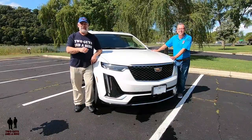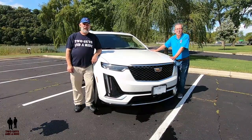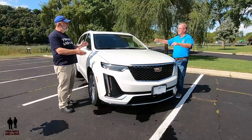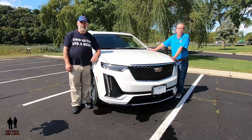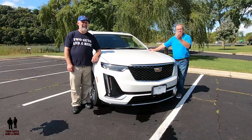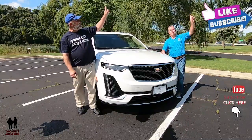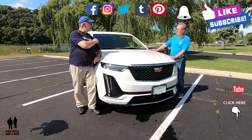I'm Rob and I'm Nathan and we are Two Guys in a Ride. Today we are looking at a 2020 Cadillac XT6 All-Wheel Drive with the Premium Luxury Package and the Platinum Package on top of that. If you like to keep up with all the newest cars, trucks, and SUVs, and want to know about all the technology packed into those vehicles, plus you like cool collector cars, take a moment to hit that subscribe button below and click that bell notification so you never miss a video. Let's go for a ride.